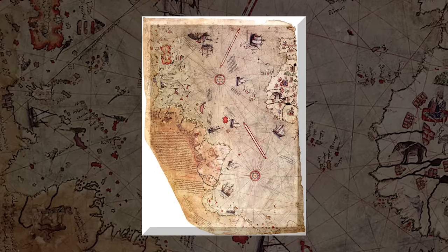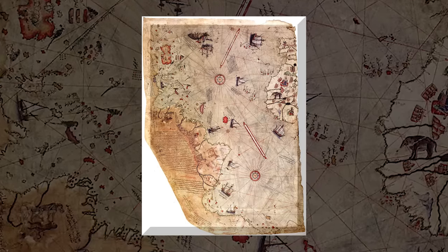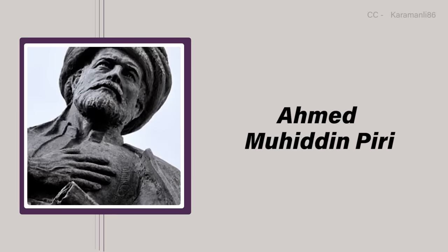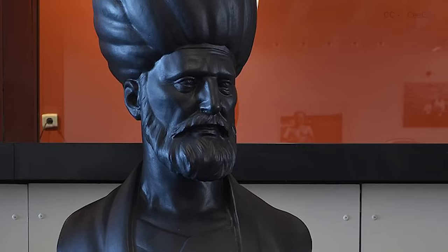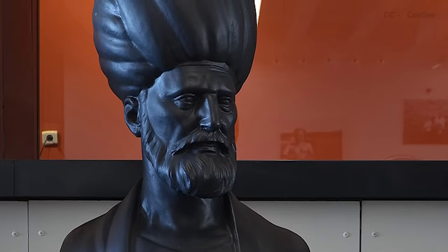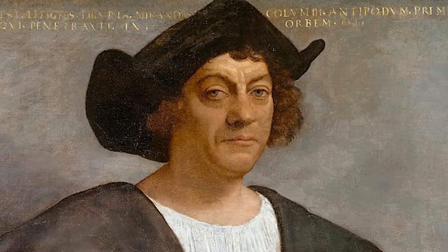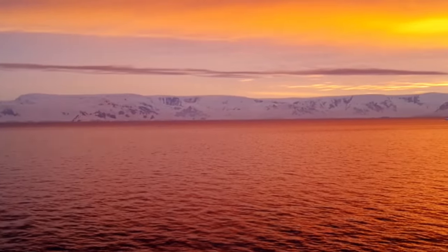Thankfully he rescued the map from obscurity, and it's now named after the 16th-century Turkish cartographer who purportedly made it — a man named Ahmed Muhiddin Piri, or Piri Reis. In addition to his mapmaking skills, Reis was a high-ranking naval officer, and though the map wasn't drawn from his personal travels, he apparently used nearly two dozen source maps made centuries before by Greeks, Arabs, and an Italian explorer of some repute you might have heard of: Christopher Columbus. But if the map was made in the early 1500s, how could it possibly include Antarctica 300 years before its discovery?